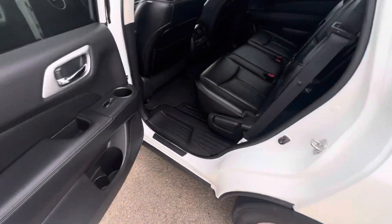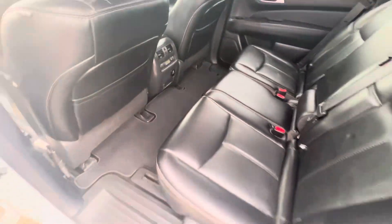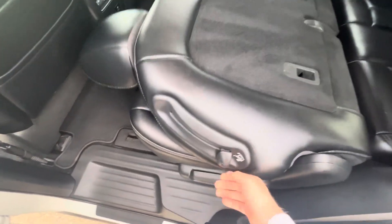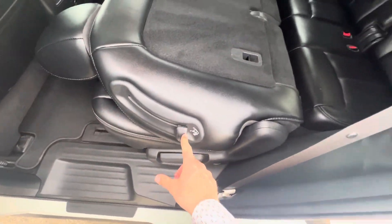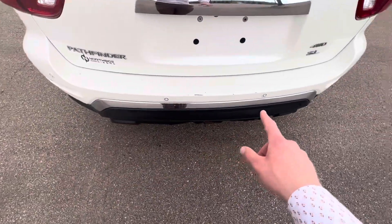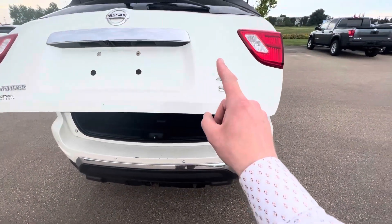Check it out — you got rear climate controls, rear heated seats, tons and tons of space, and easy access to the third row. It gives you access to these back seats here. And you do have parking sensors with automatic braking and a powered lift gate.